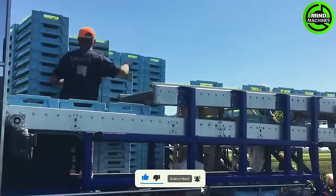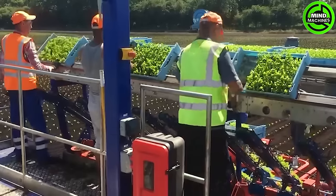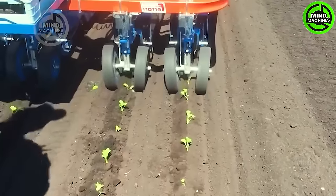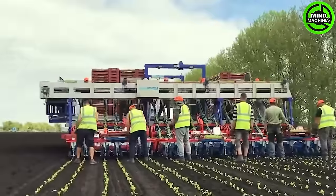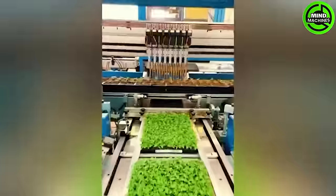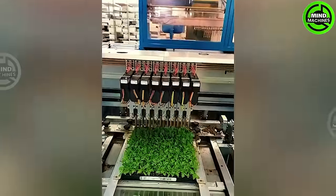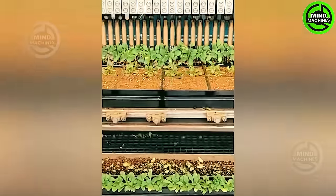The V-Track 218 Road Transplanner is a cutting-edge agricultural machine for the precise transplanting of various crops, including vegetables, tobacco, and ornamentals. Humans are now very intelligent to have invented this remarkable planting machine.